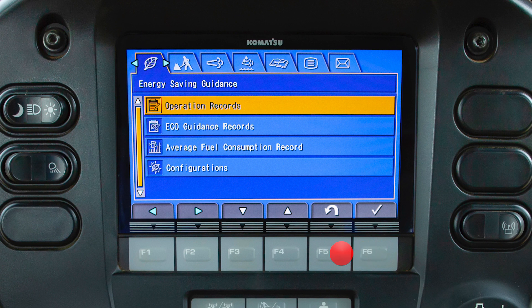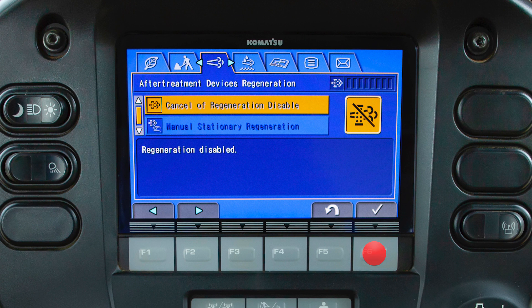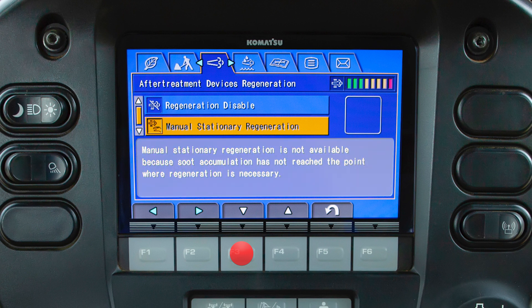The monitor can also be used to access the operator's menu and see important information regarding engine emission systems. The after treatment devices regeneration tab allows the operator to control functions of the Komatsu diesel particulate filter, or KDPF, regeneration process. This tab allows the operator to disable the regeneration process or initiate a manual stationary regeneration. Soot level can also be monitored from this screen. If the operator ignores the request for regeneration, the soot levels will rise and eventually cause machine performance to be limited. The instructions box will display steps for the operator to follow to initiate a regeneration.